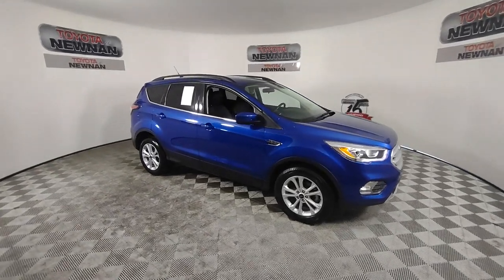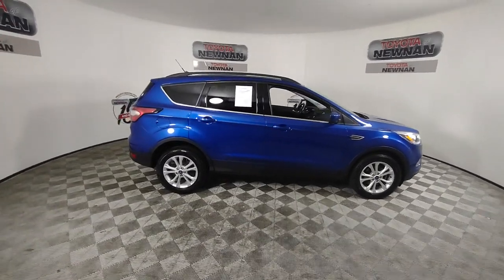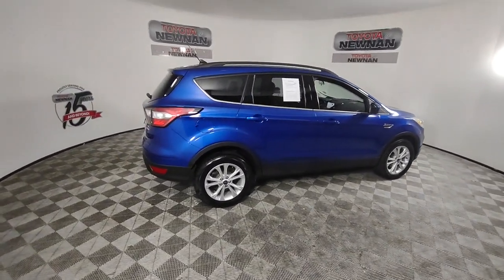Get into a car with value. 2018 Ford Escape, with less than 60,000 miles on the odometer — this vehicle provides excellent value.